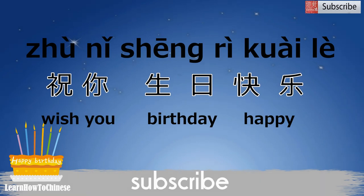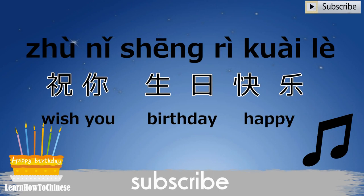祝你生日快乐. Now that you can say wish you happy birthday in Mandarin to your friends and family, you can sing a happy birthday song in Mandarin to them as well.